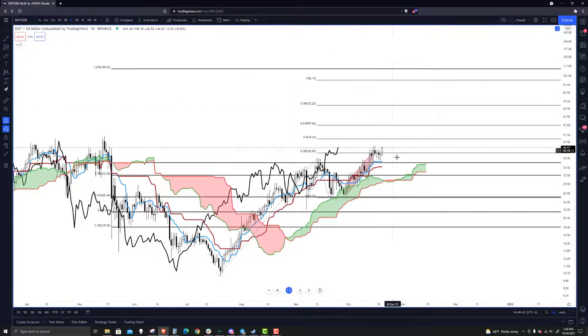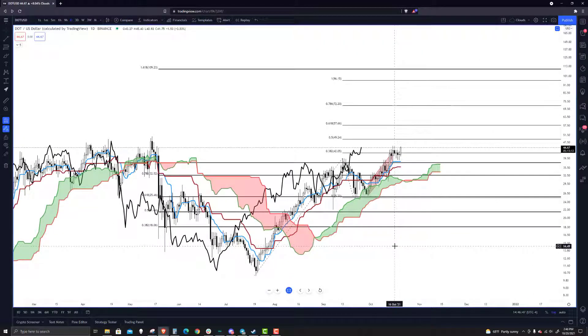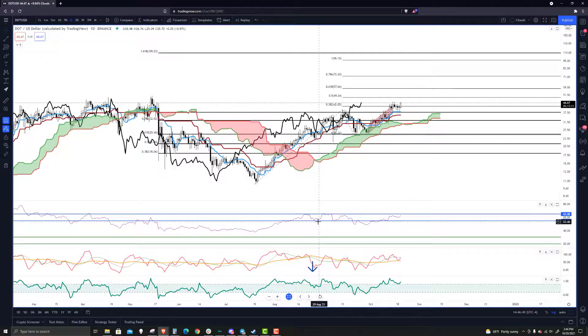That's the 100% FIB extension, and we've kind of looked at this before. The question is how easy it's going to get there, and is it sustained? When you look at the RSI, we've been in bear market conditions for a while despite the rise — we haven't had a technical breakout above 65 yet.